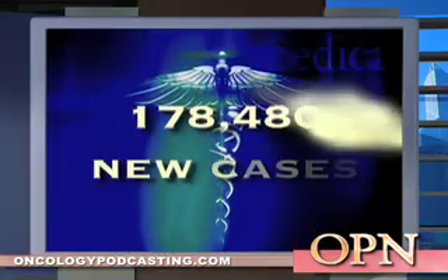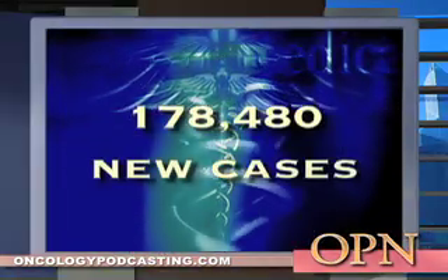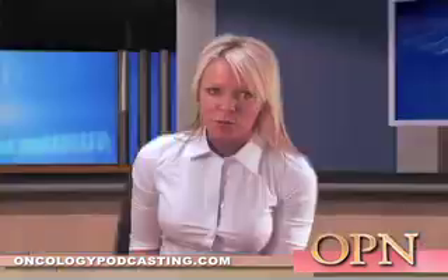According to the American Cancer Society, an estimated 178,480 new cases of invasive breast cancer will be diagnosed and 40,000 women are expected to die from the disease this year.